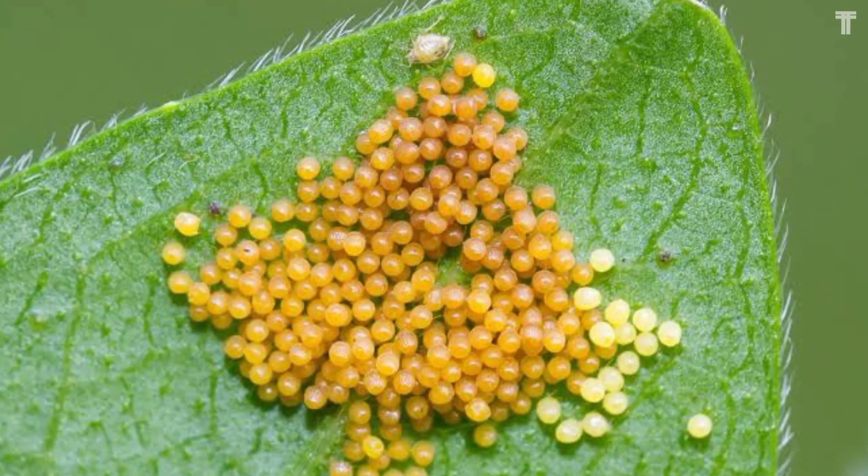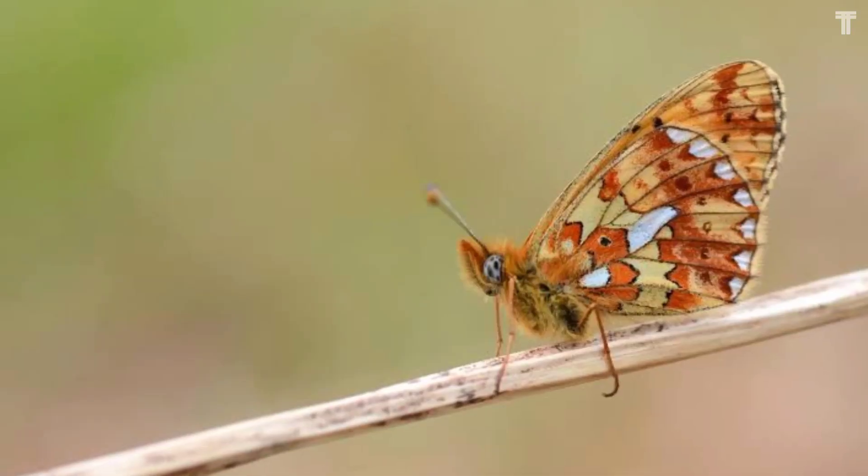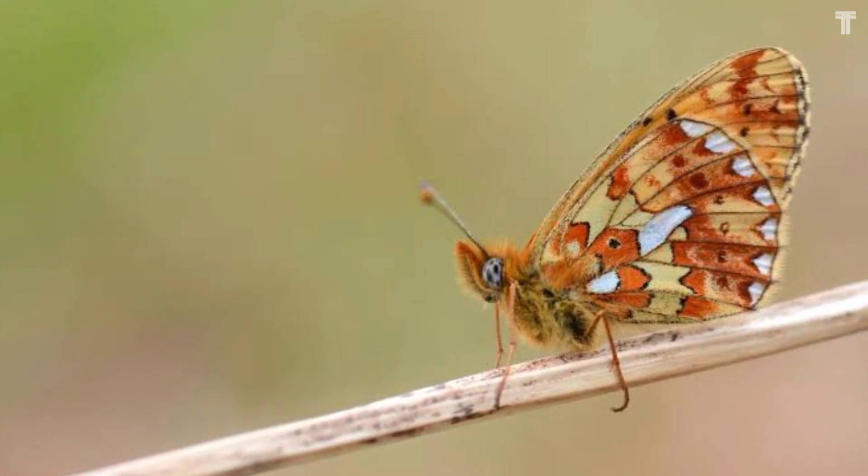White Mountain Fritillary eggs are found in the mountains of western North America. They're most commonly found in coniferous forests, but they can also be found in meadows and alpine areas.